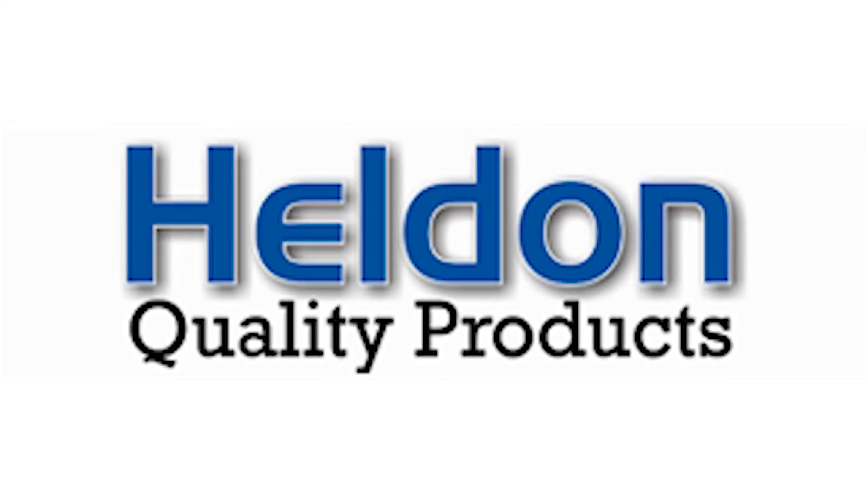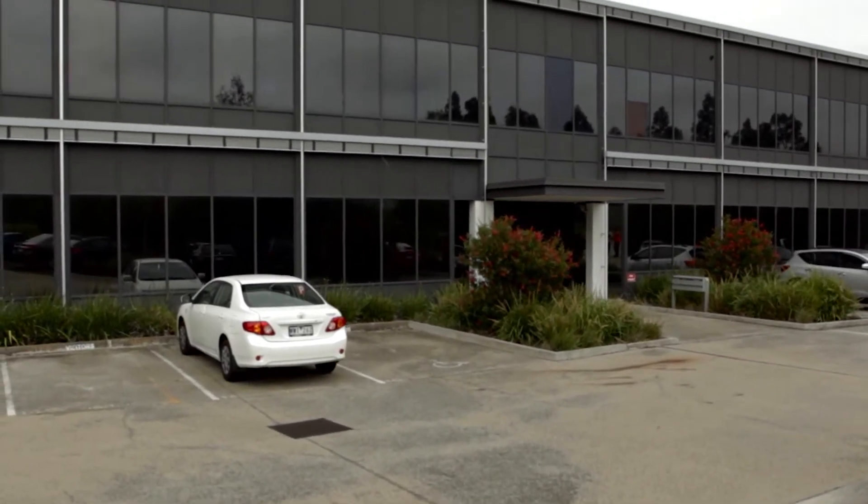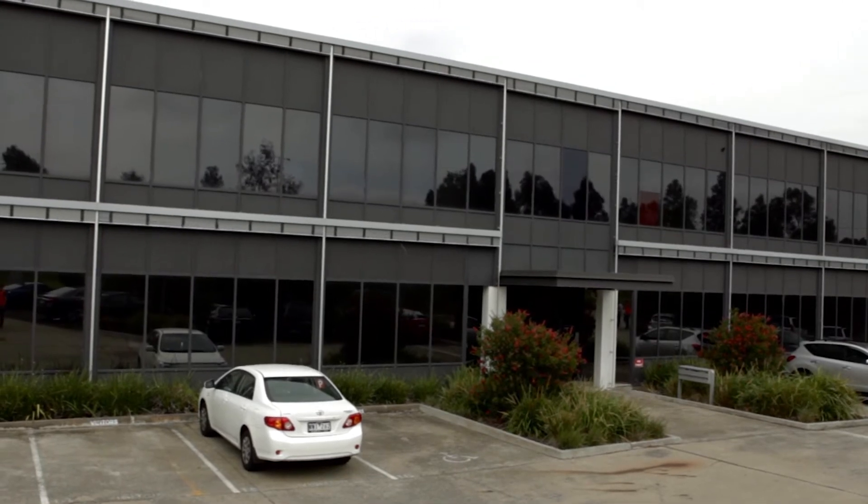Established in 1933, Heldon are at the forefront of design, innovation and quality products. Proudly manufacturing in Australia for over 80 years, Heldon is steeped in history and is an iconic name synonymous with the refrigeration and air conditioning industries.